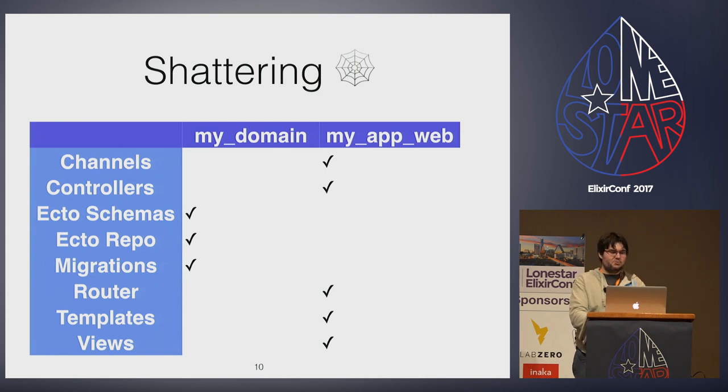After all the moves, renames, and replacements, you're left with an umbrella project with a single OTP app in the apps directory. It's more complicated, not less, than what you started with, and you have to wonder what the point was. Umbrellas only start to pay off when you start to break up that single app. But the question is: where's the first crack to start shattering the web application?